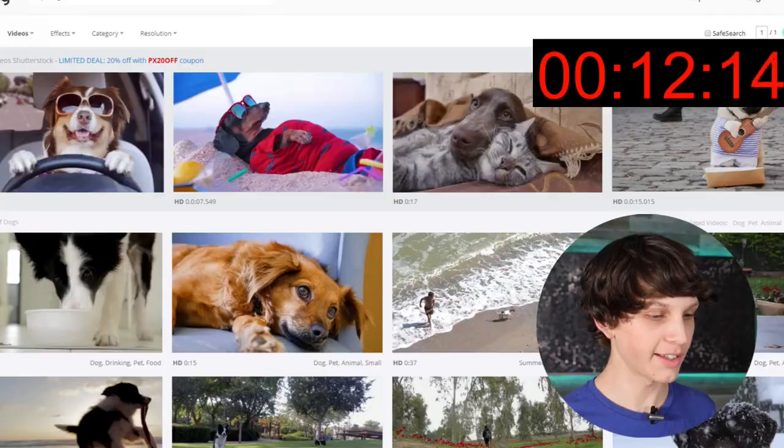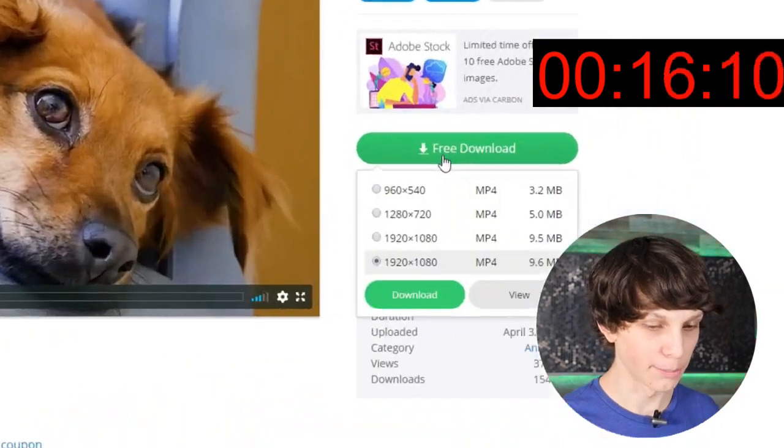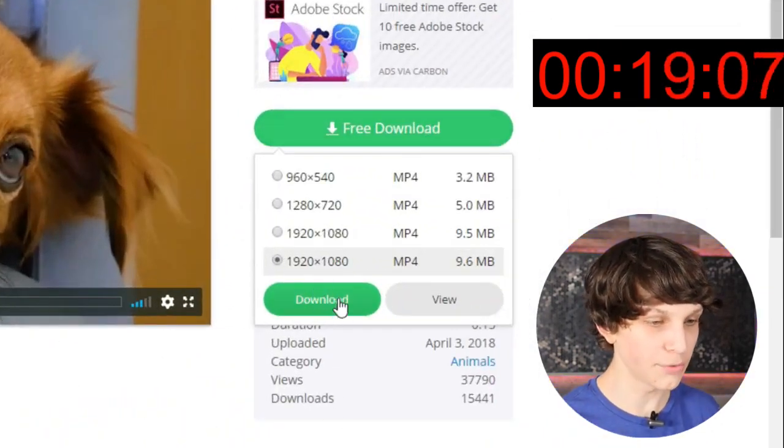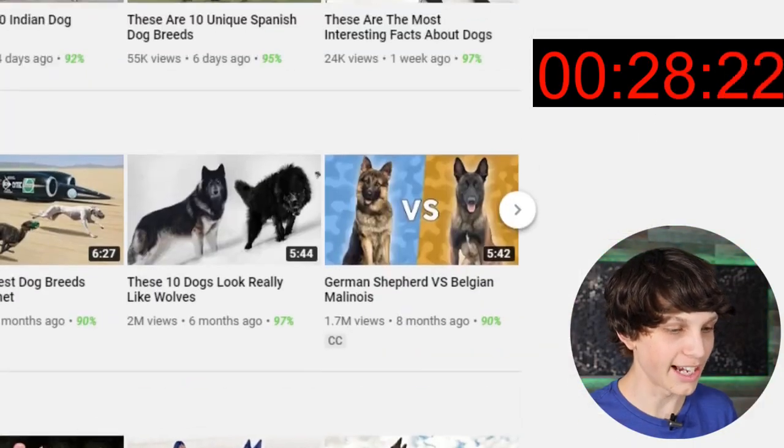So what we do is we go to websites like this with completely free stock footage. We download these videos for completely free, just clicking this green button right here. We download these videos and we do a simple voiceover on top of these videos, literally just using a phone. And that's it. As you can see, here's channels literally getting 7 million views a month doing this exact method.